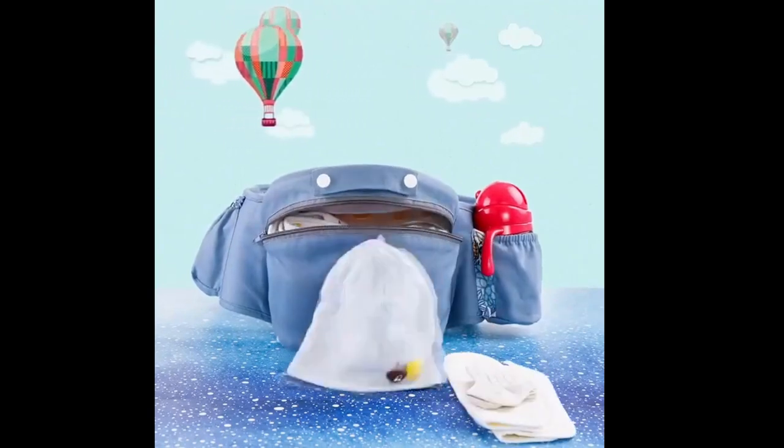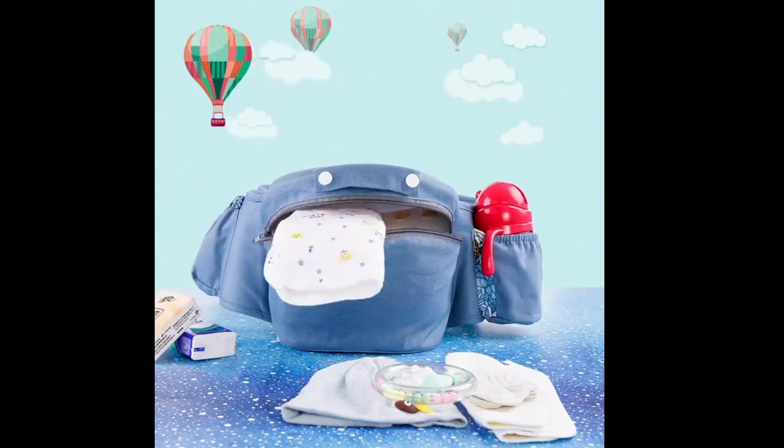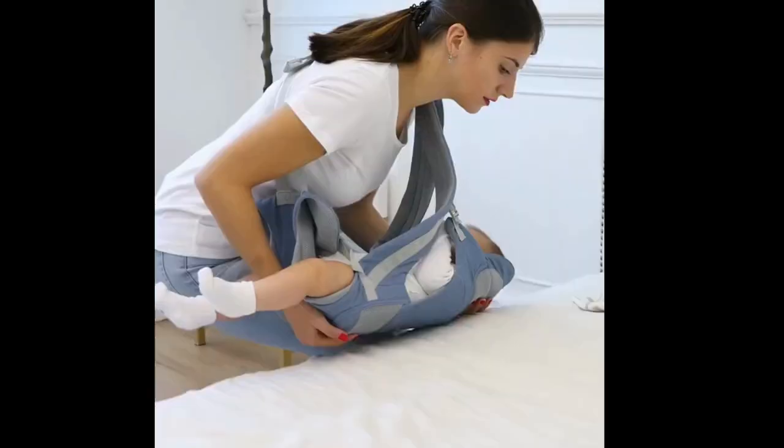Thankfully, the baby nappy changing bag changing station offers a versatile and portable solution that simplifies nappy changes, provides a comfortable bed for your little one, and serves as a convenient travel companion. Let's delve into the features and benefits of this essential baby care product.